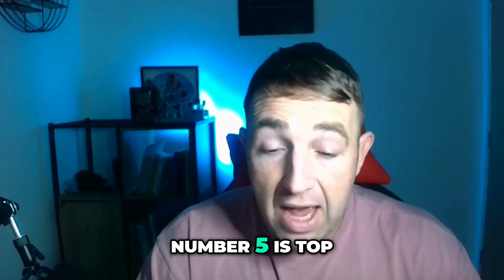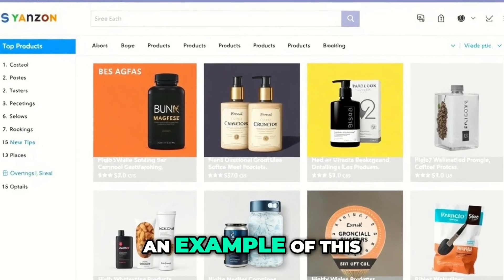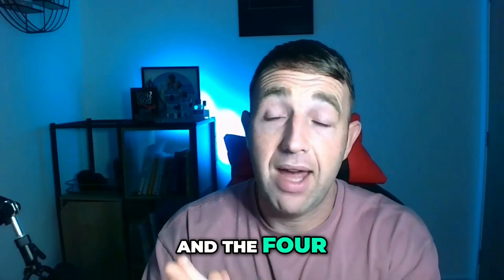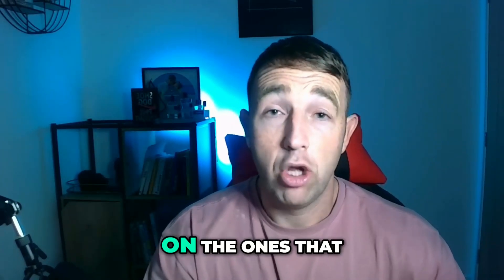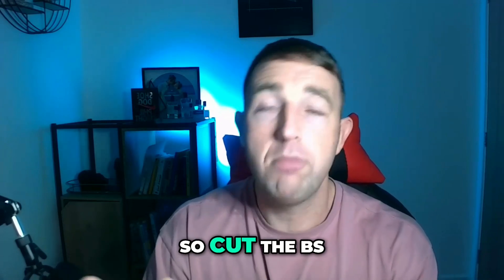Number five is top product margins. Take all your products and put them in a tier — say five being your top selling, down to one getting no sales at all. Focus on the fives and fours, and see if you can bring more sales to the threes. When you're doing SEO, you're not trying to work on everything — you're trying to squeeze revenue from what's already performing and push more into those. Cut the products you're just wasting time on.